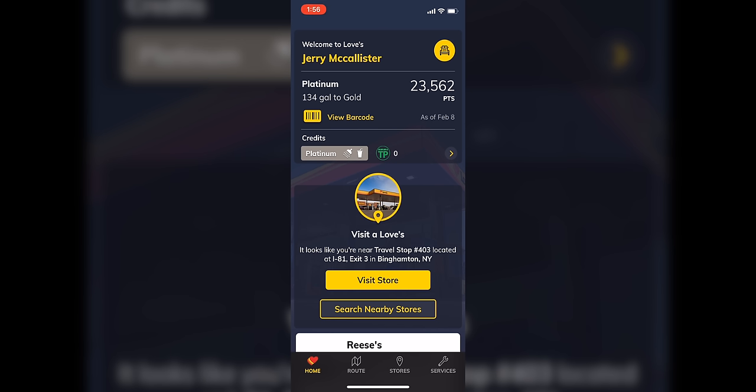As you can see, I do have the Love's app open here. At the top you'll see your name, whatever you're signed in under. You can see that we are platinum status and you can see your current points total. Under credits you can see your current status and it tells you your showers and your drink status.